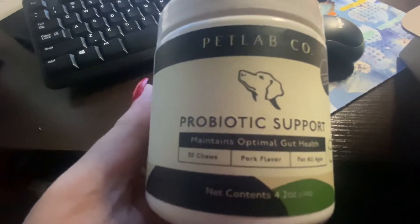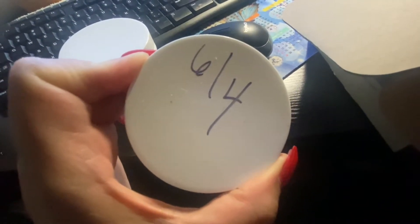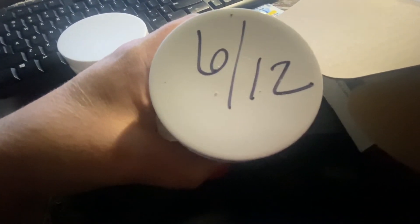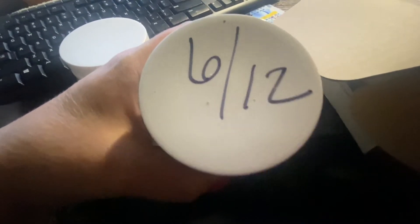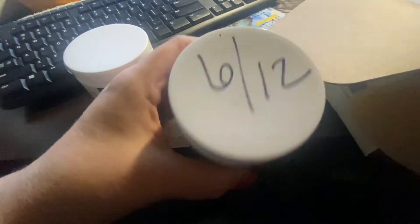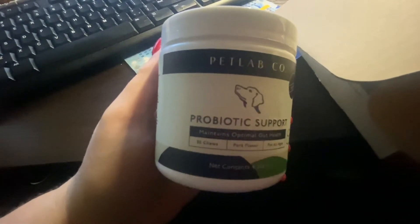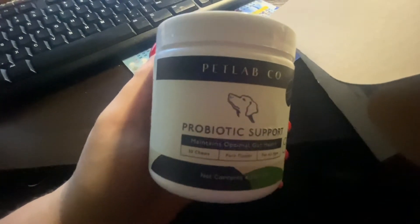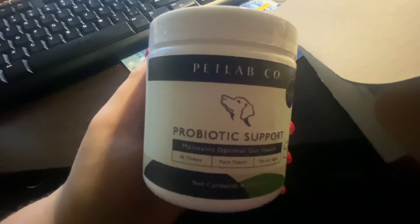We have been taking them now. We started the first one on 6-4 of 21. They started the next full one on 6-12, which still has some left in it. So pretty much it's taking about two of these a month. I give Domino 2 and I give Toya 1 a day.